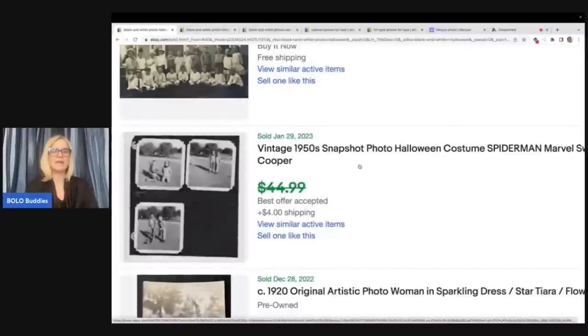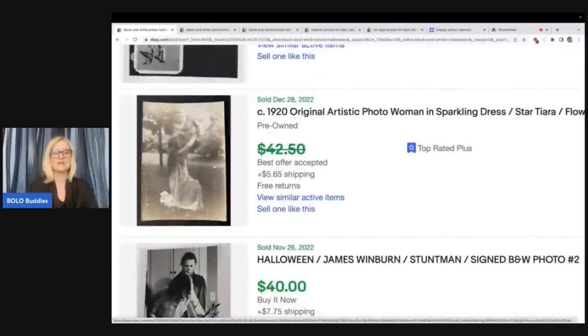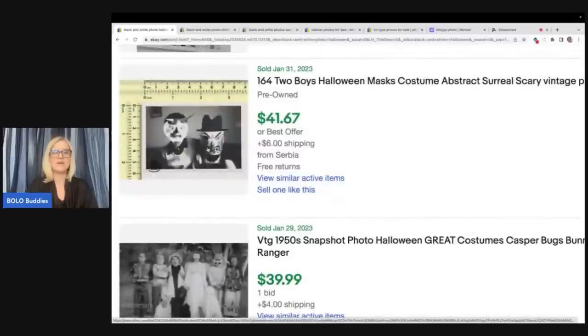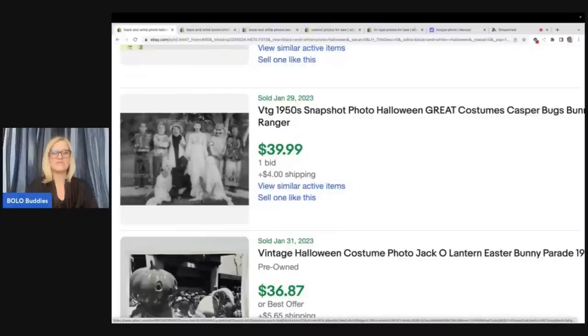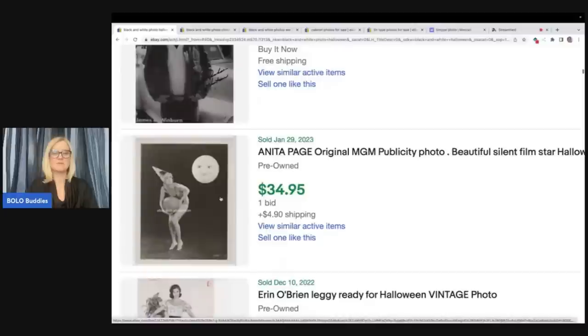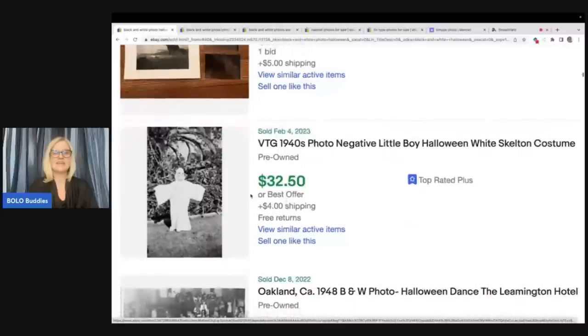I think people sometimes hold their Halloween items for closer to Halloween — that's when people are really looking for them and going to pay the most. But look at this: snapshots from the 50s, Spider-Man Halloween costume. Woman in a sparkling dress from the 1920s. Two boys Halloween, $41.67 — and that one was in Serbia. Snapshot photo Halloween $39.99. This 1940s photo negative of a little boy Halloween white skeleton went for $32.50 — for a negative.